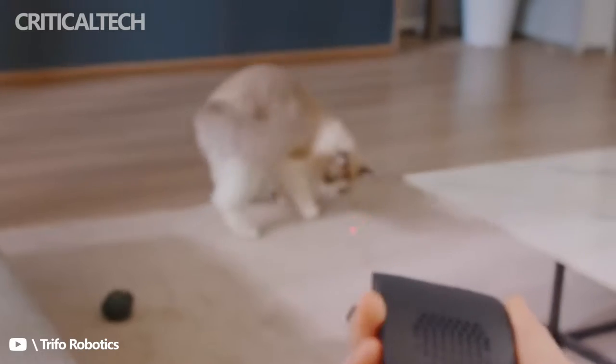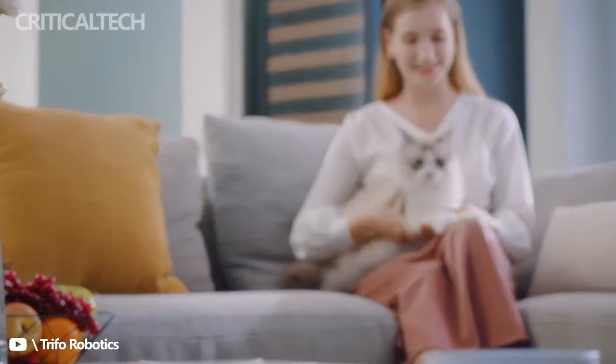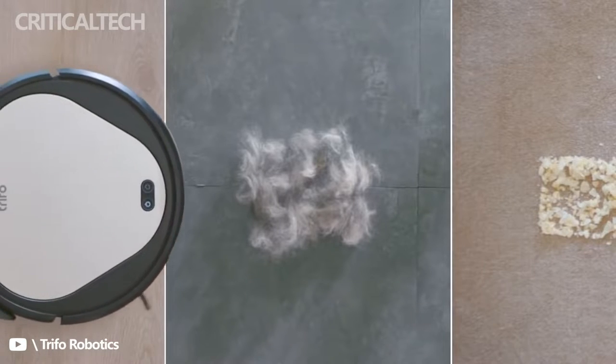This latest smart home robot is designed to accommodate all pet owners, featuring powerful 4000 Pascal suction for vacuuming dirt, dust, debris, and pet hair.